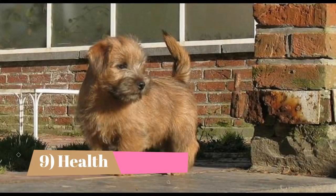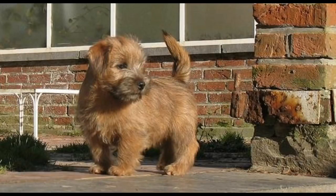Health: Norfolk Terriers can suffer from itchy skin conditions, joint diseases, eye diseases, epilepsy, and heart disease.